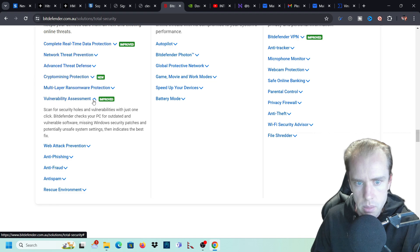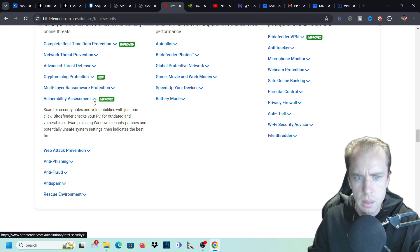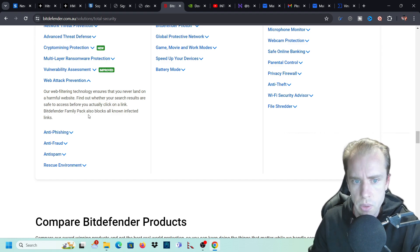Vulnerability assessment scans for security loopholes and vulnerabilities with just one click. Bitdefender checks your PC for outdated and vulnerable software, missing Windows security patches, and potentially unsafe system settings, then indicates the best fix. So if your Windows operating system isn't updated, it will prompt you to update to the latest security patches.